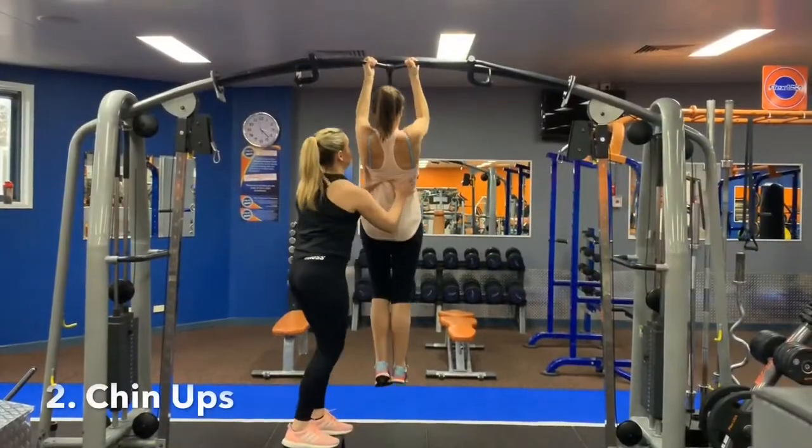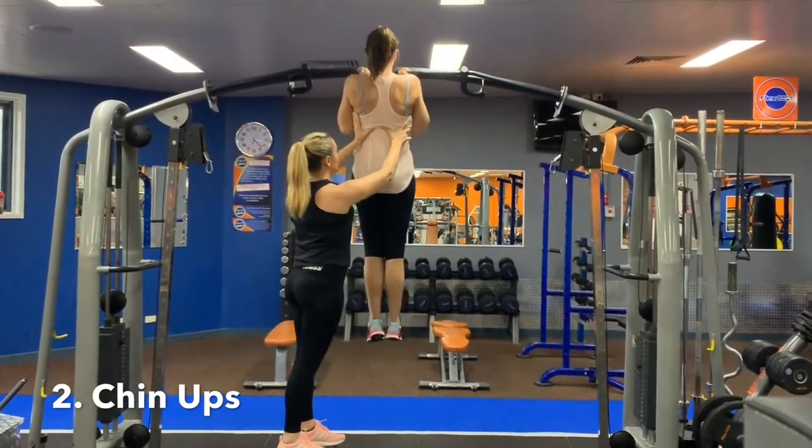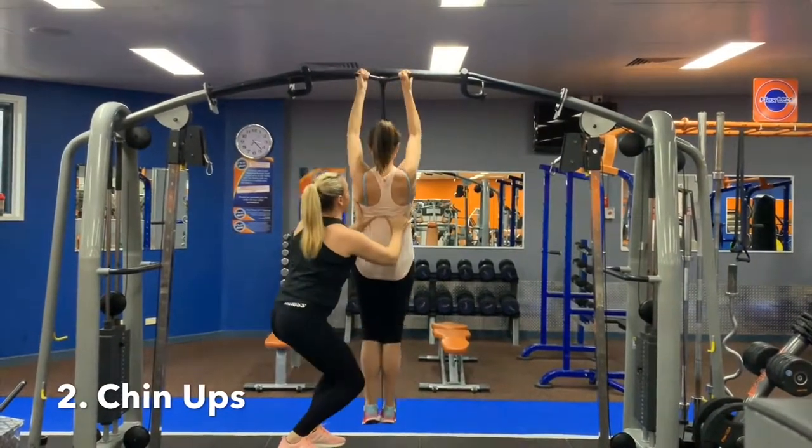Number two is chin-ups. Chin-ups will hit the upper body hard but also have your core firing even more than an isolated ab exercise. Use the right strength resistance band to assist as necessary.